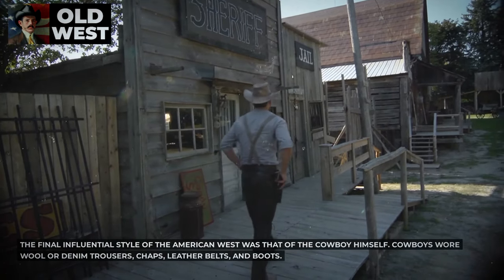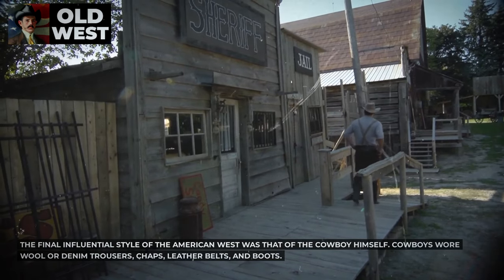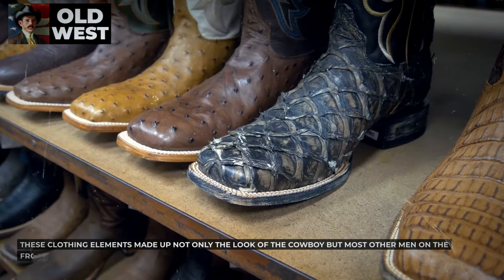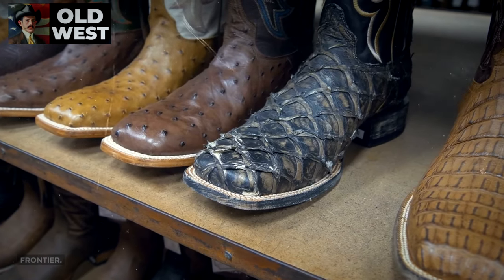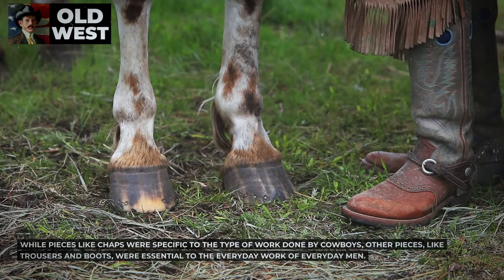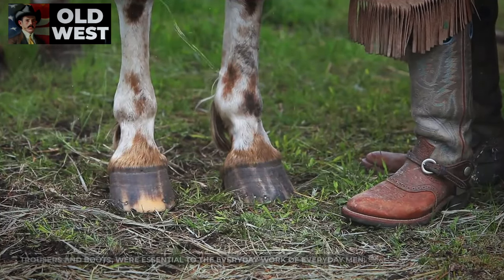The final influential style of the American West was that of the cowboy himself. Cowboys wore wool or denim trousers, chaps, leather belts, and boots. These clothing elements made up not only the look of the cowboy, but most other men on the frontier. While pieces like chaps were specific to the type of work done by cowboys, other pieces like trousers and boots were essential to the everyday work of everyday men.